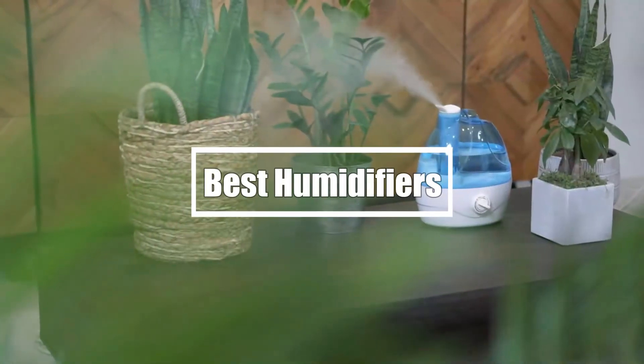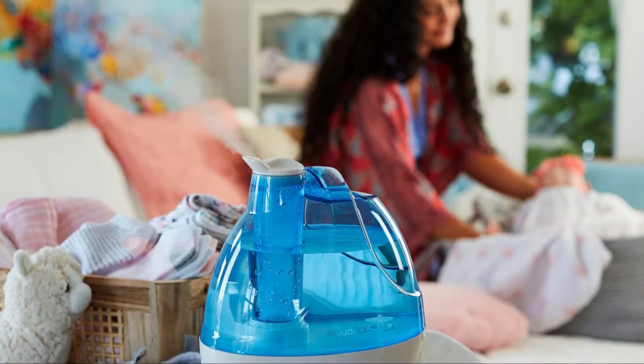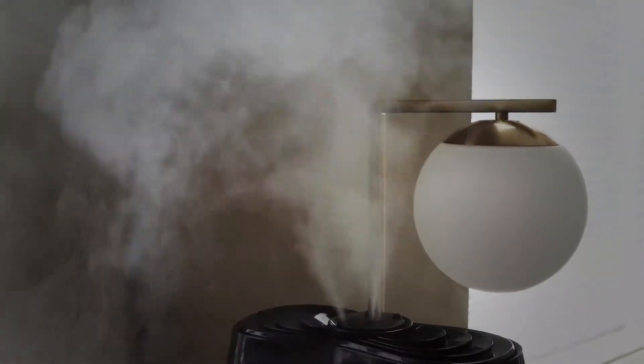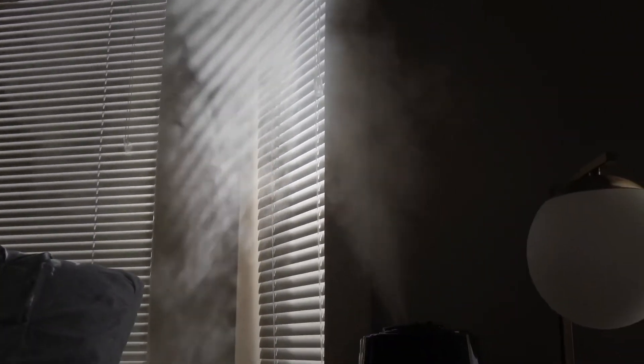Hi everyone, in this video we're gonna talk about the 5 best humidifiers in the market. I made this list based on my personal opinion and lots of research, and have listed them based on quality, durability, performance, price, and more. You can find the purchase links for all the products mentioned in this video down in the description below. So, let us get started.